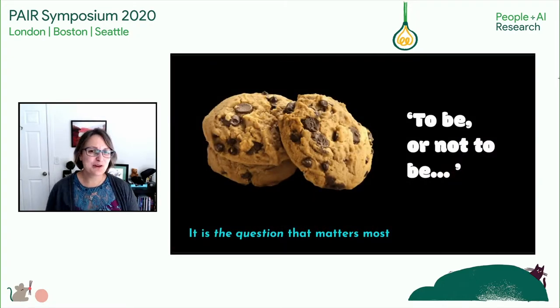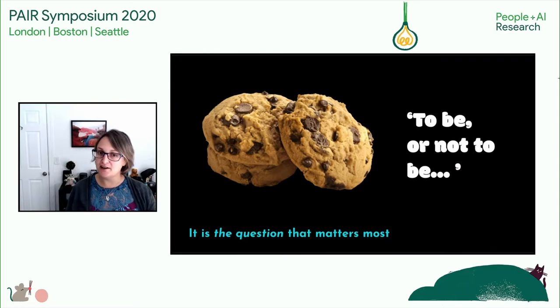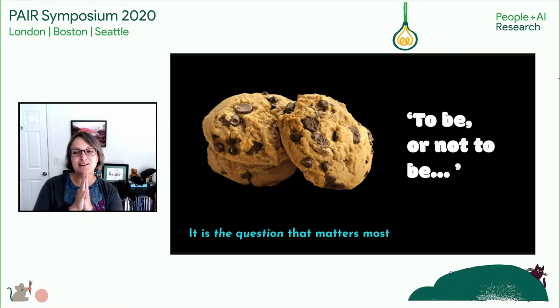Finally, prototyping can be a great way to answer any number of questions, but before you dive into that deep end, you must know the question you're trying to answer. It can be as broad as, does anyone find this cookie detector useful? Or as tactical as, do users like the celebratory noise the cookie detector plays for chocolate chips — I know I would. Once you've got that question nailed down, you can start to gauge the fidelity and the tools you're going to need to answer it.